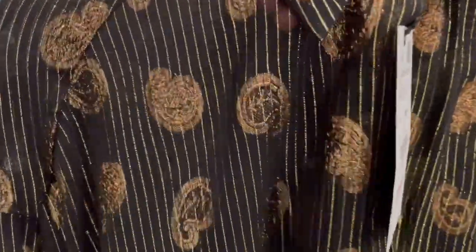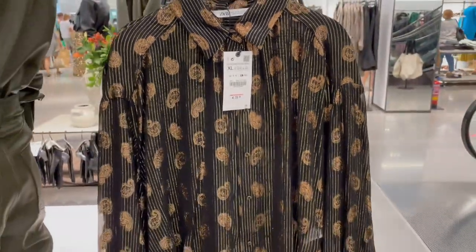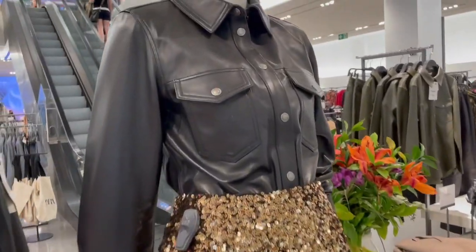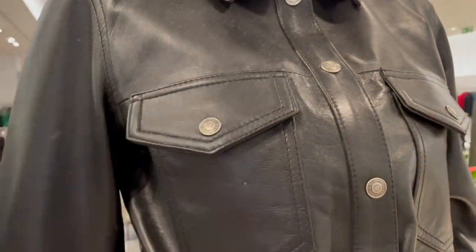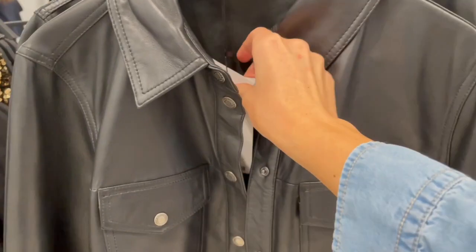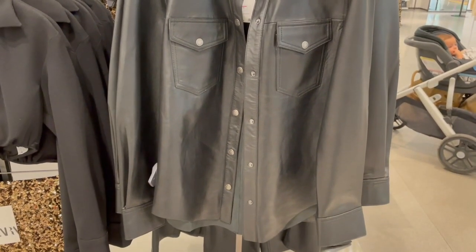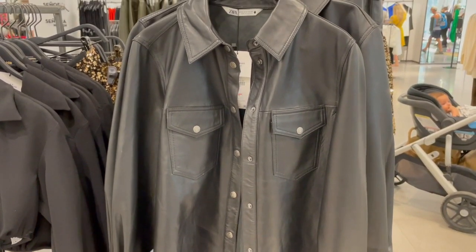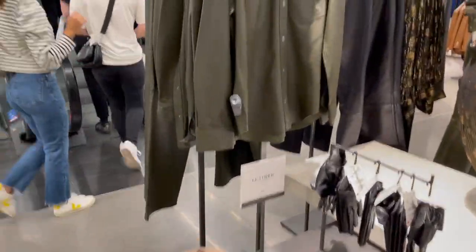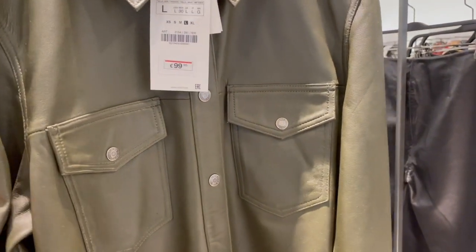It's a little bit transparent. That's really nice leather — okay, this is 100% leather. And they have the same one in this olive green color.